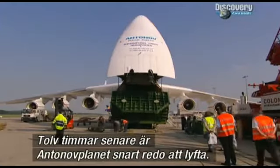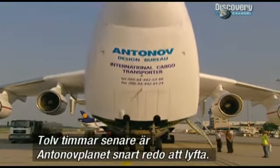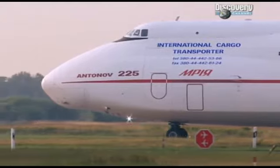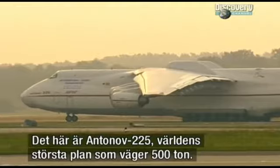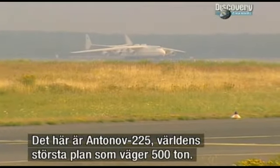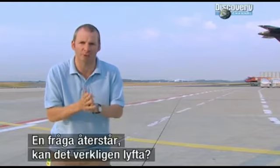12 hours after loading started, and the Antonov is almost ready to fly. This is it — the Antonov 225, the biggest plane in the world, 500 tonnes of it now. It's taxiing. One question remains: can it really get off the ground?